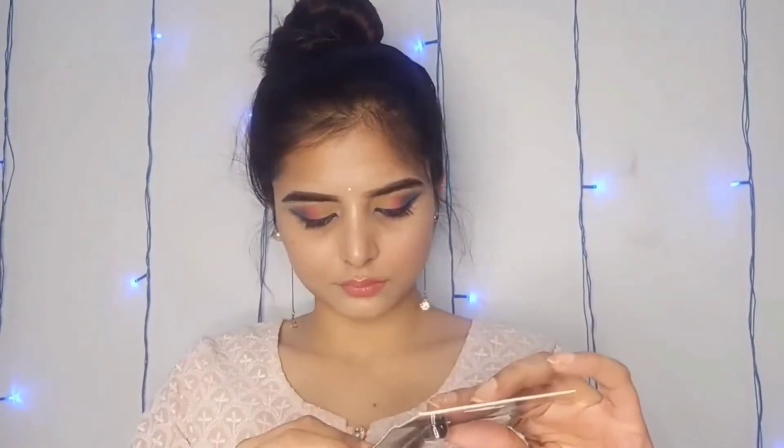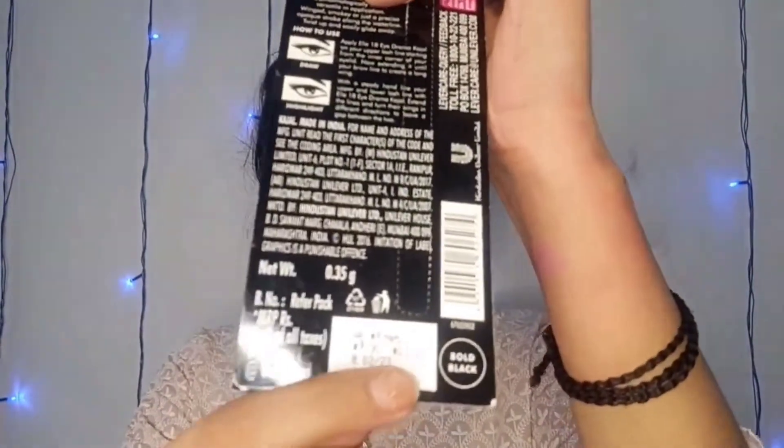After this, I have taken the Elle18 Tink Kajal. The MRP is 90 rupees and I got it for 78 rupees. It is dead black and also good — it is long lasting.